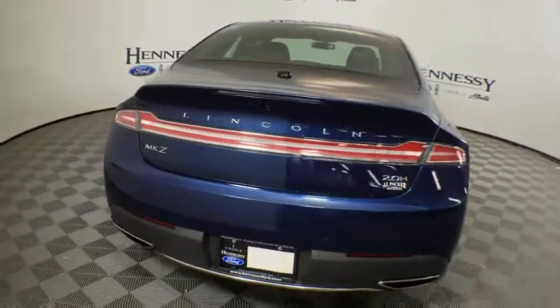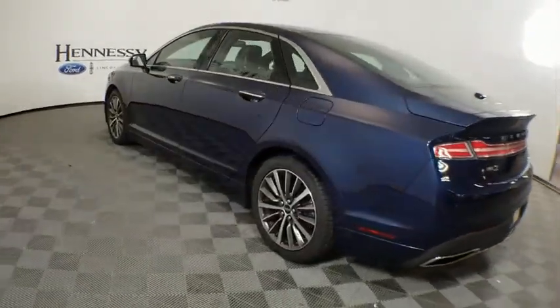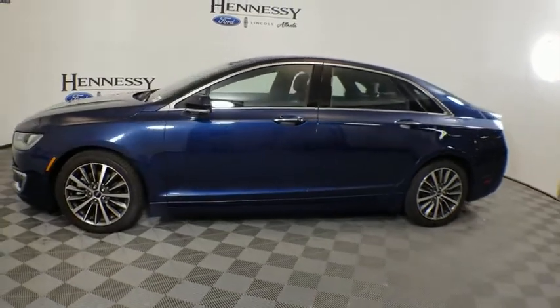Here are some of this vehicle's great options: backup camera, keyless entry, anti-lock braking system, power passenger seat, remote start, steering wheel audio controls, remote engine start, traction control, stability control.